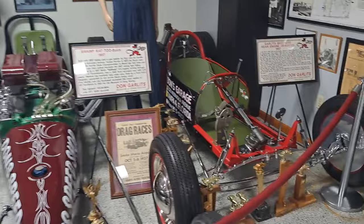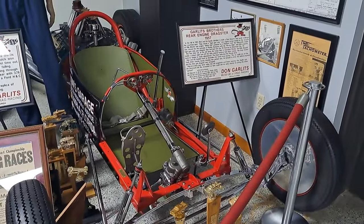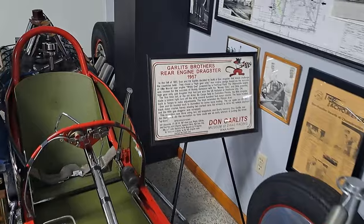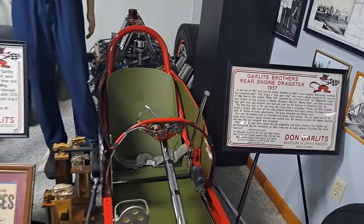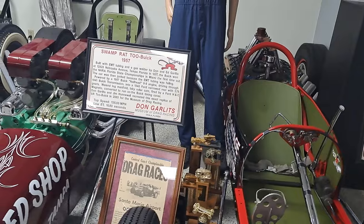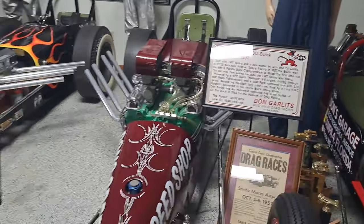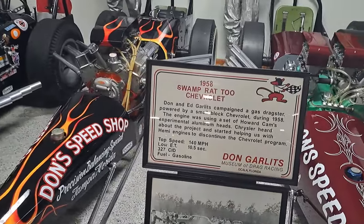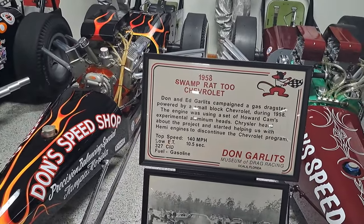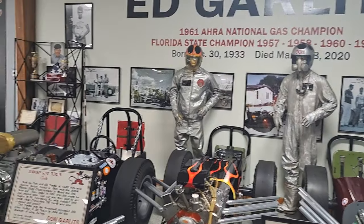These are some more from back in the 50s — 57. That one's wild. This one's got a Buick nailhead in there. 58 Chevy with a small block on that one. The racing suits and gear are back there.